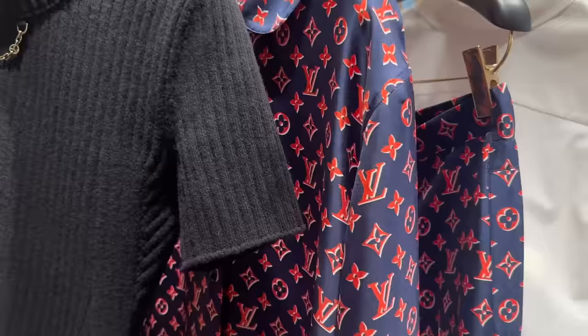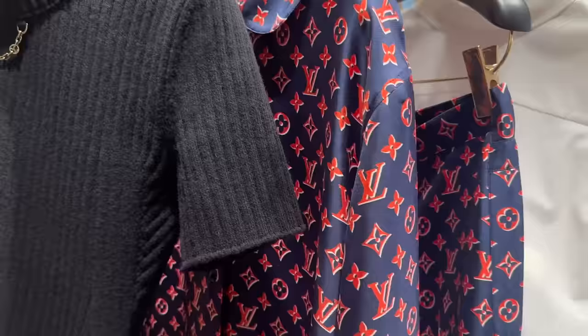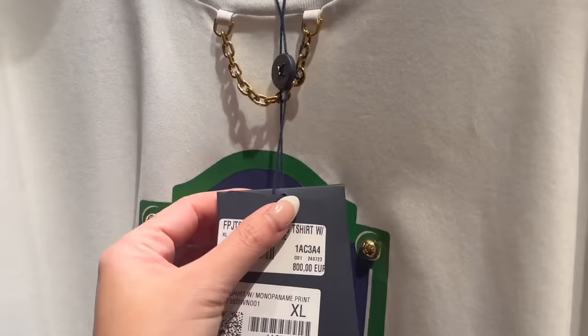And then you've got some of the ready-to-wear - silk pajama-inspired. Really don't like this onesie jumpsuit, not a fan of this cardigan either. 800 euros for this t-shirt!